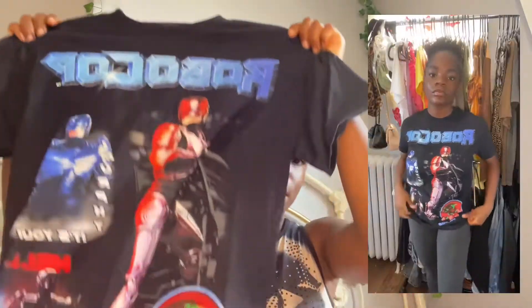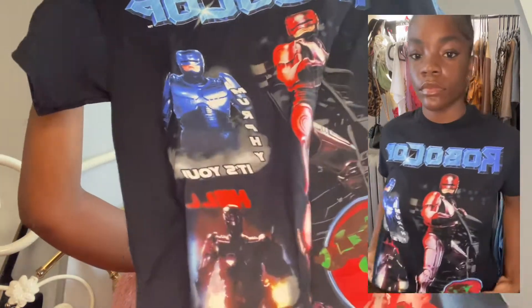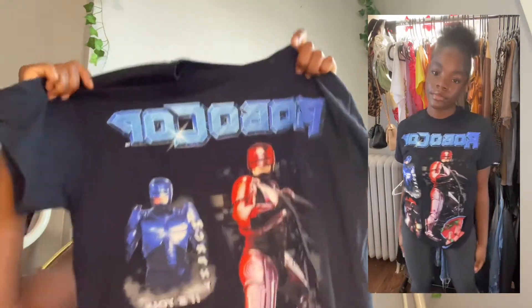Now we're moving on to graphic tees. I got a couple because I love graphic tees especially for school — you throw it on with a pair of jeans or cargoes and it's a fit. My first graphic tee says Robocop, it's really cute — I love the colors, the blue and the red with a pop of green, and the back is just black. Let me put y'all on: if you really want cute graphic tees, go to the Fashion Nova men's section. The ladies' graphic tees are just not it.